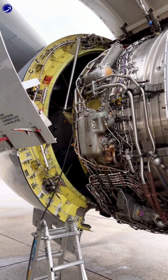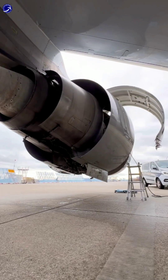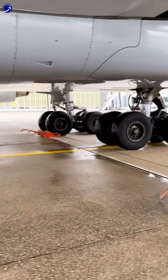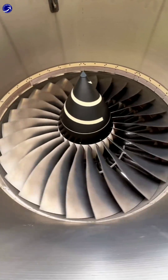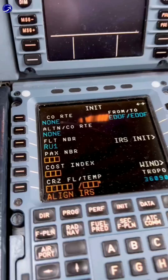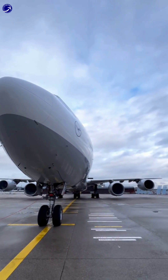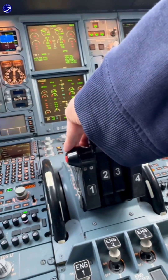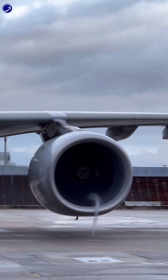While some may jokingly refer to these engines as surplus hair dryers, the decision to use them was strategic in achieving the aircraft's design goals. The A340-200 and A340-300 models were powered by these CFM-56 engines, allowing Airbus to offer a reliable and efficient long-range wide-body jet airliner to the market. This engine choice, along with other design elements, contributed to the success of the A340 series in serving the aviation industry for many years.